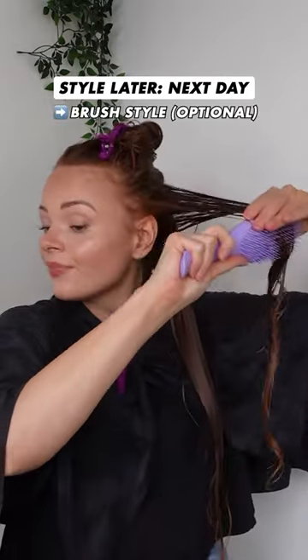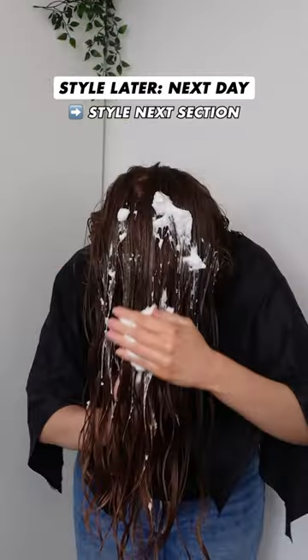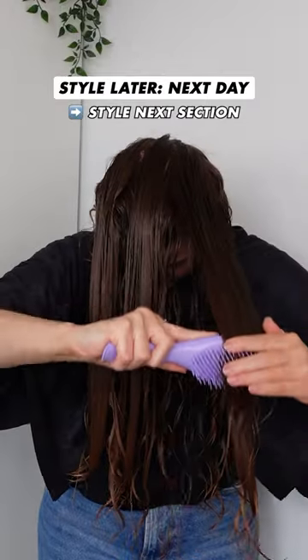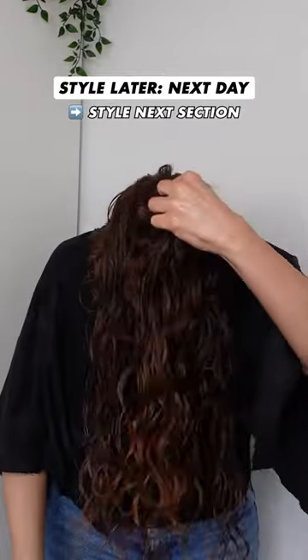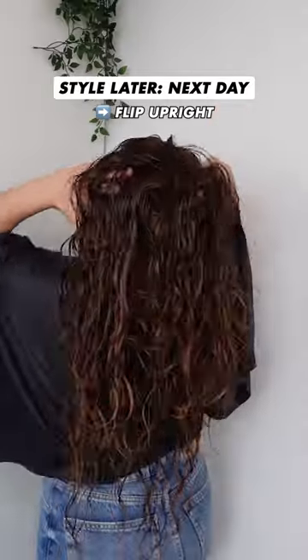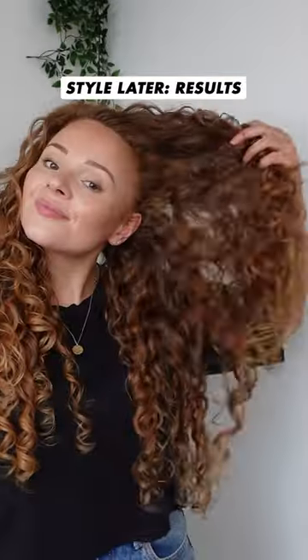I'm applying it in sections, brush styling my hair and then moving on to the next section. I personally love wash now, style later because it allows me to split my wash day routine into two, especially when I work out in the evening and don't have the time to style my hair. It's also great for those who don't have the energy to wash and style in one sitting, and here are my results once diffused dry.